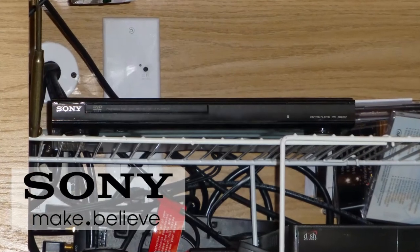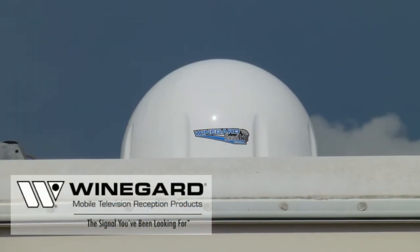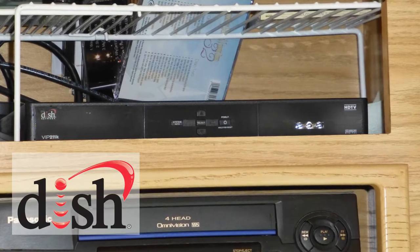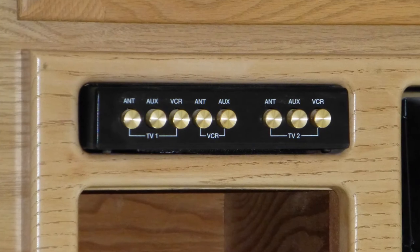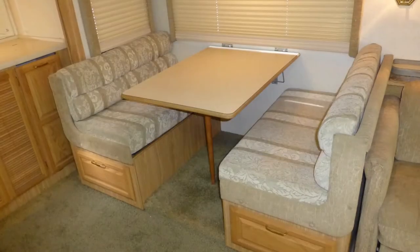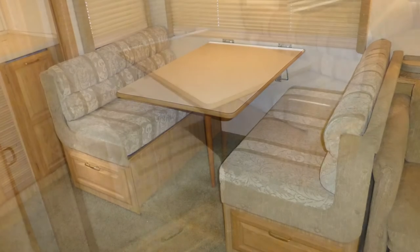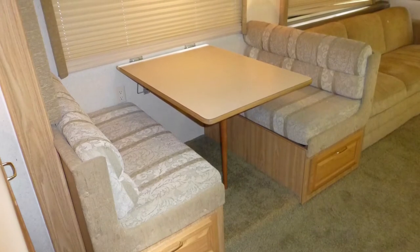Choose your programming from the DVD player, VCR, satellite via the roof-mounted automatic dish and dish network receiver, cable from a standard hookup, or local channels via the roof-mounted antenna. You have total control over what to watch with the video distribution center. Share a meal or a cup of coffee at the convertible dinette with gorgeous formica top and soft fabric booth seating while enjoying the vista of your destination.